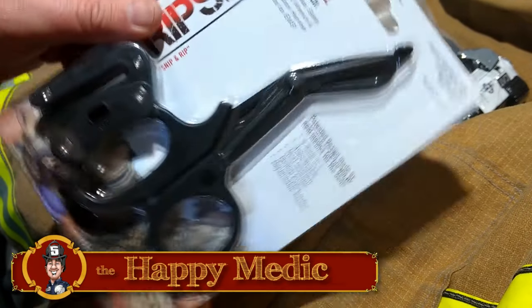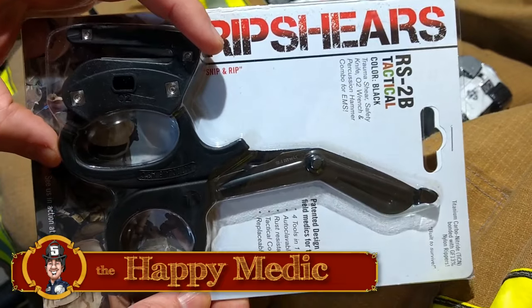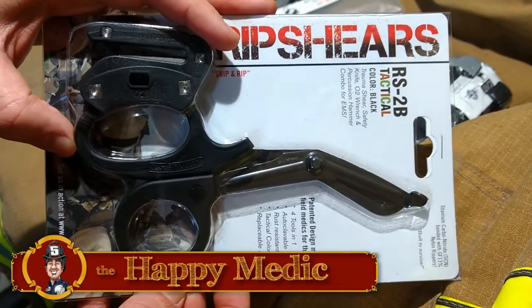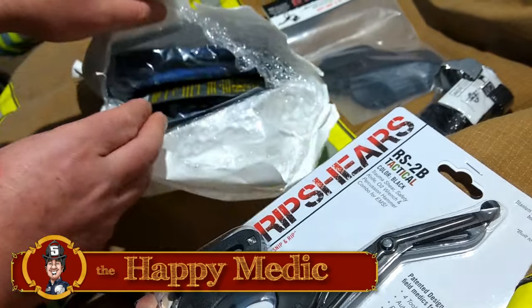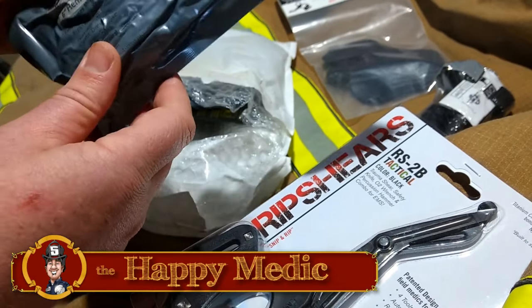Rip Shears RS2 Tactical — this is going to be a nice set of Rip Shears. I think what I'm going to do is compare these, just design-wise, to the ones I'm using, and if they're very similar, maybe I'll do a giveaway for this one. We'll see about that. Set those right there. Holy cow, guys — there's a lot of stuff in here from israelifirstaid.com.